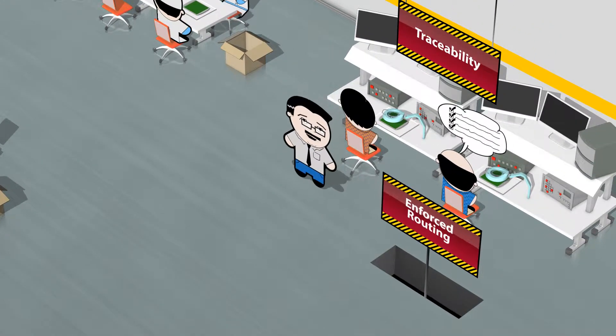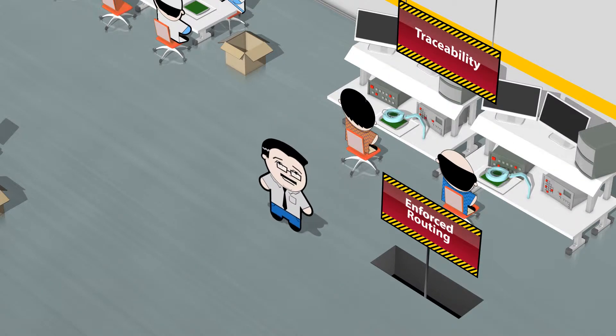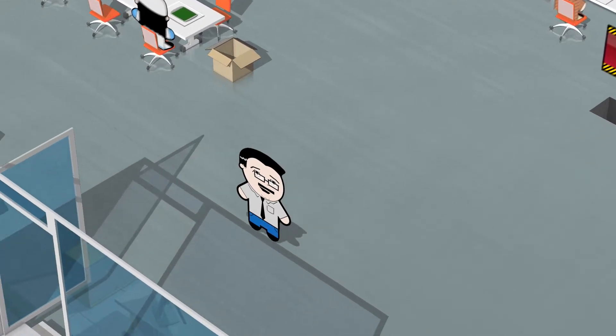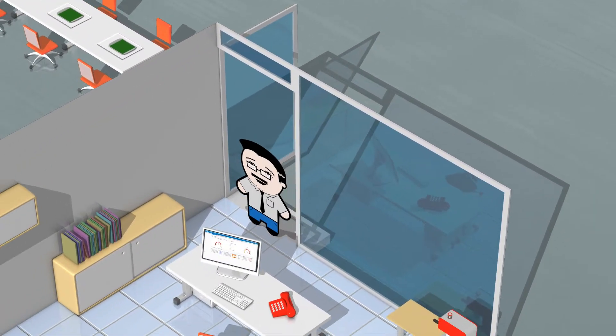And forced routing makes sure we never miss a step. And of course, my favorite — where I get to see and manage it all — the Business Intelligence Suite.